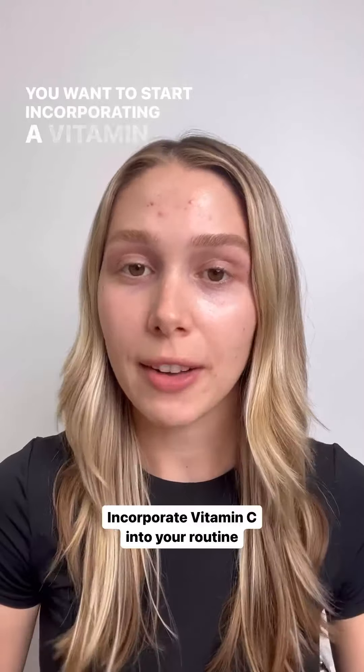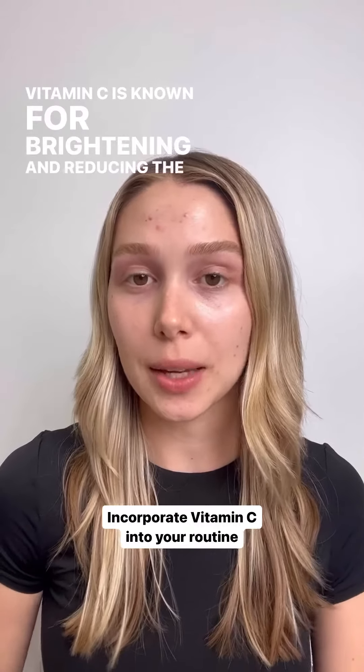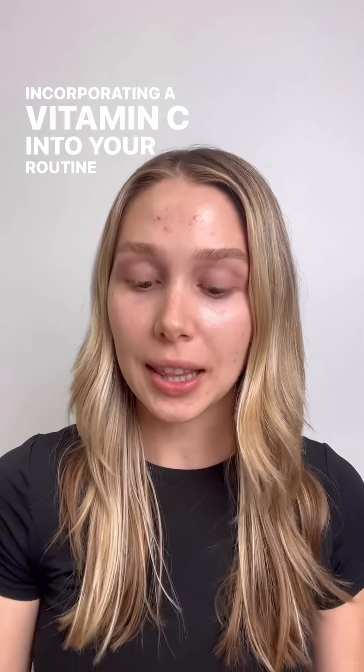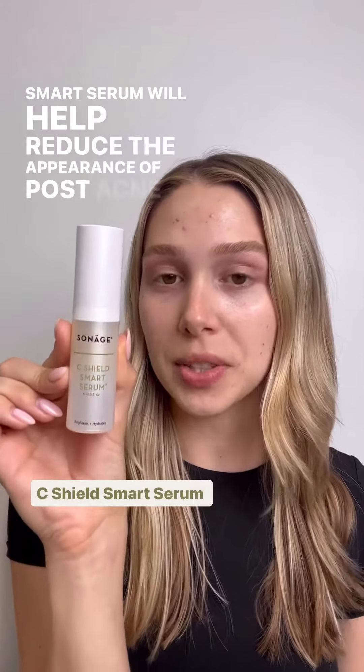You want to start incorporating a vitamin C into your routine. Vitamin C is known for brightening and reducing the appearance of hyperpigmentation. Incorporating a vitamin C serum, like our C-Shield Smart Serum, will help reduce the appearance of post-acne marks.